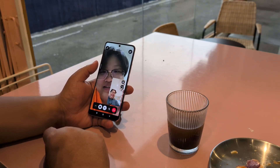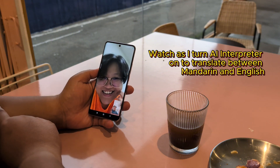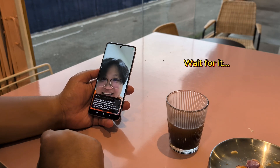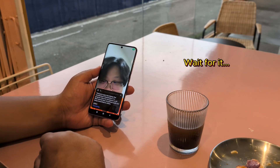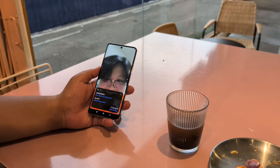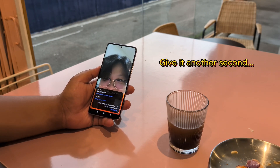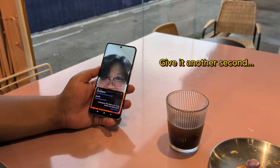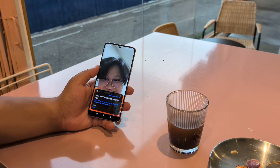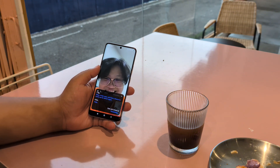A live demo of the AI Interpreter feature shows a casual New Year's conversation being translated in real time. One person asks about the other's New Year, who replies they visited a lot of family. The AI interprets the exchange seamlessly, with the demo concluding with plans to meet up the following week.